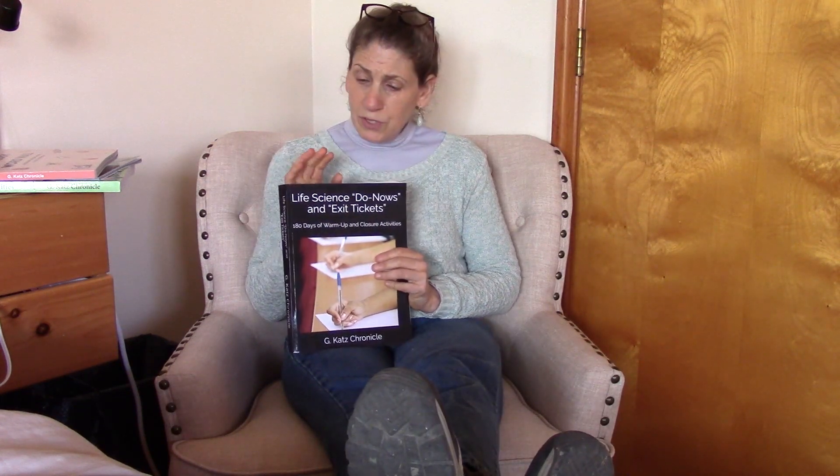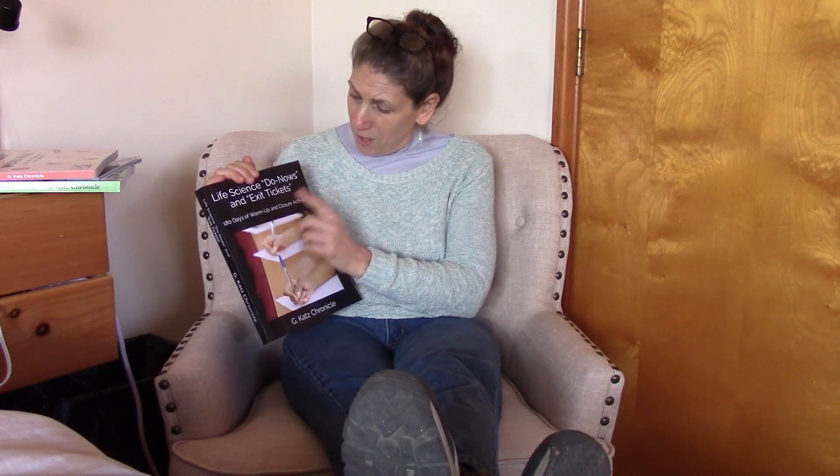This resource actually covers all the days of the school year. That's why it's 180 days of warm-up and closure activities. Each group of them is geared to one of the topics that are required teaching for New York State Biology, or the Living Environment Curriculum.